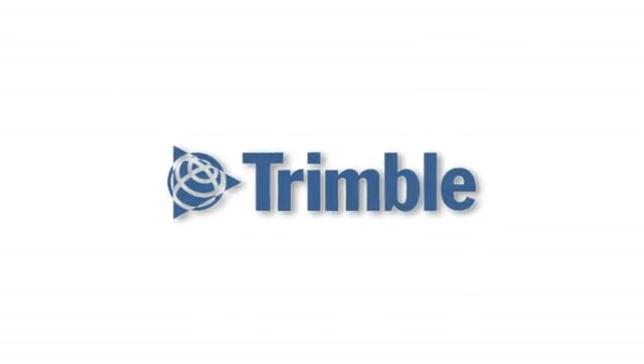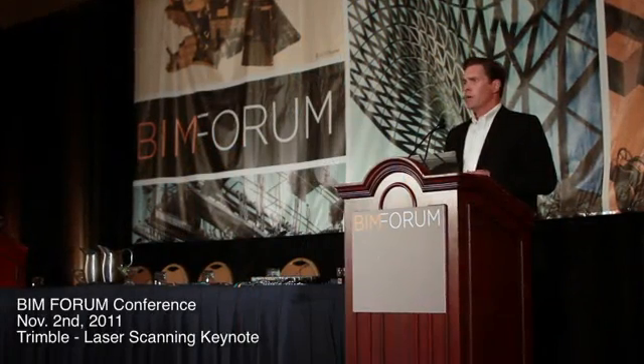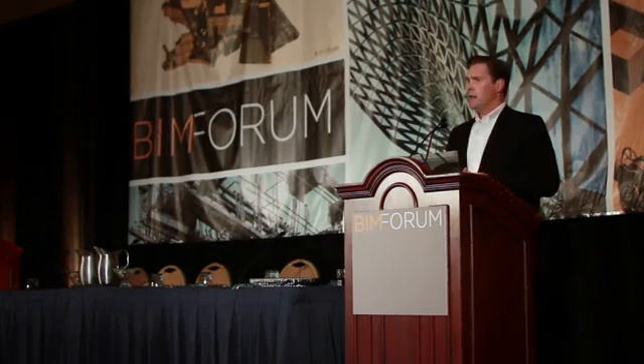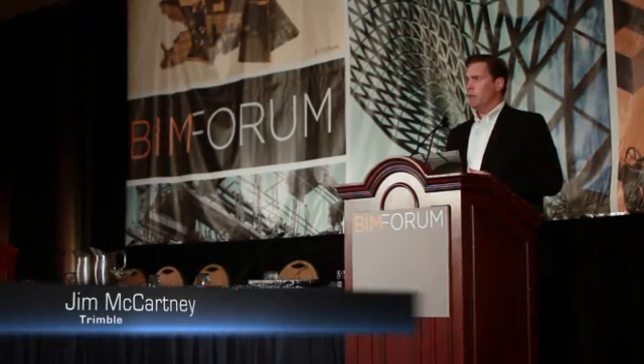What I want to do today is take a little bit of a different tack in the rapid-fire session. Instead of focusing specifically on a technology, I want to talk a little bit more about workflow, because I think it's important to really demystify laser scanning to some extent and bring a little reality to it — talk about where it is today and where it should be going in the future.